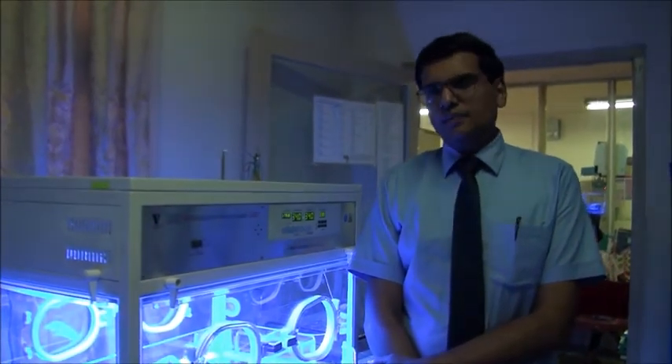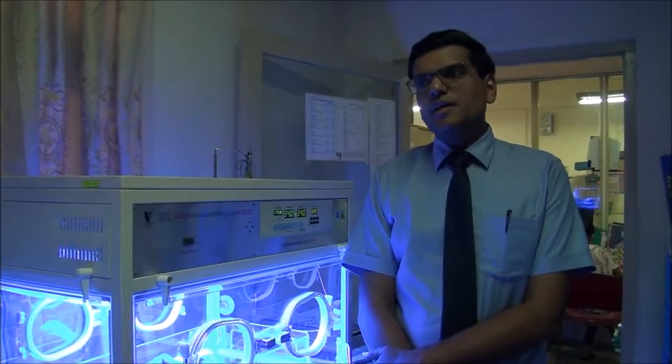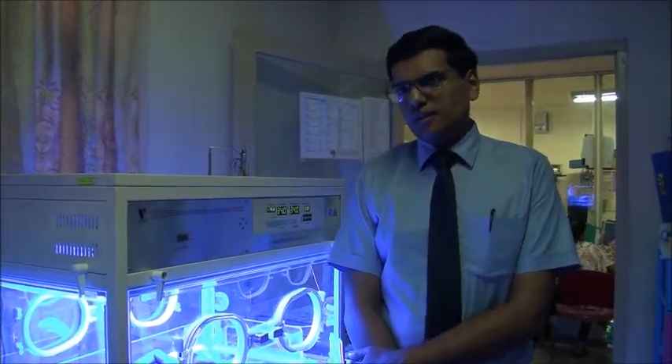Beyond the first 48 hours, jaundice is most of the time thought to be physiological. So if a baby is clinically jaundiced, a serum bilirubin estimation will be done.